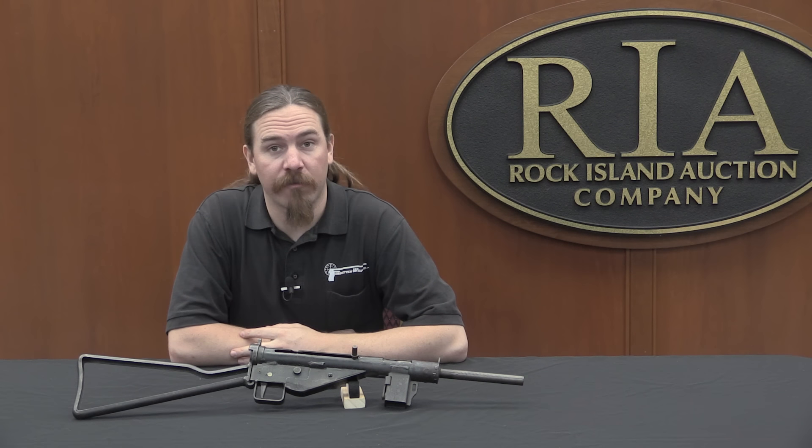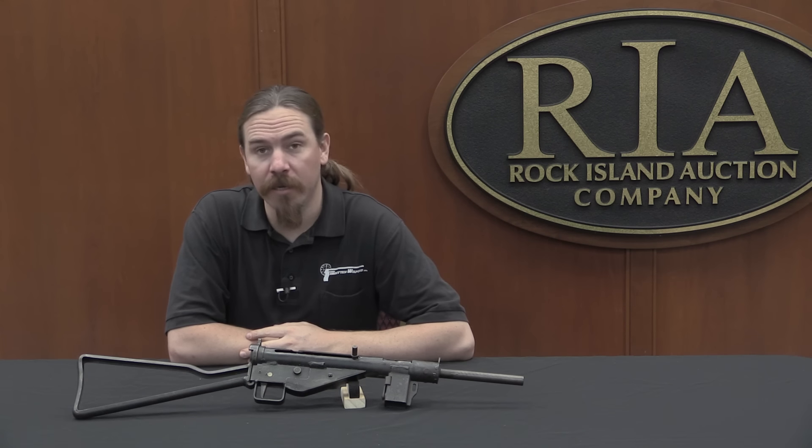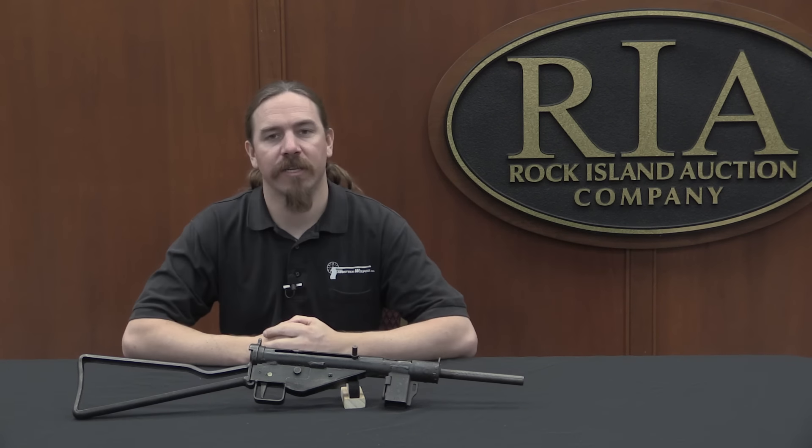Hi guys, thanks for tuning in to another video on ForgottenWeapons.com. I'm Ian, and I am here today at the Rock Island Auction Company. I'm taking a look at some of the guns that they are selling in their upcoming February 2016 regional auction, and I have a very cool one here today to take a look at.